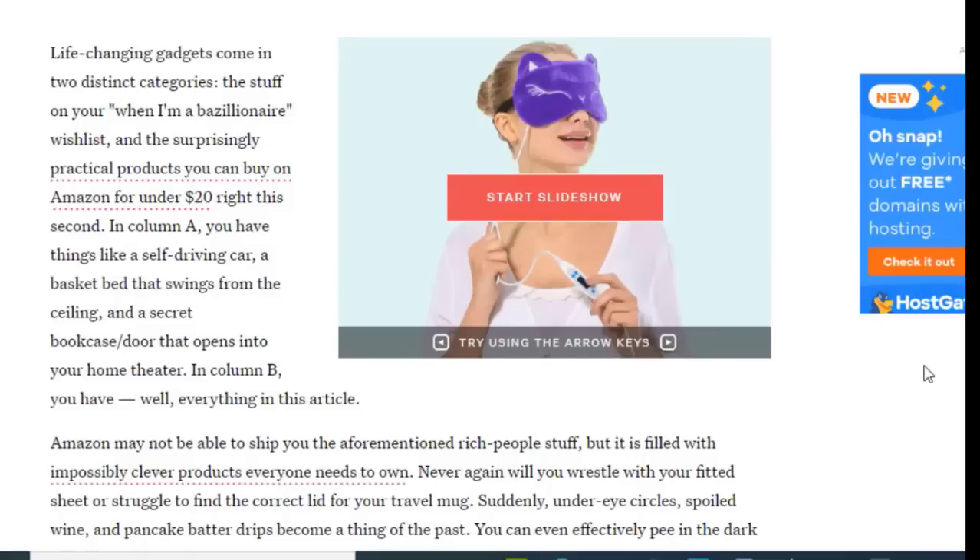Welcome back friends. In this part of the video we are going to take a look at shocking useful gadgets under $20 on Amazon. Life-changing gadgets come in two distinct categories: high-priced products, and surprisingly practical products you can buy on Amazon for under $20.